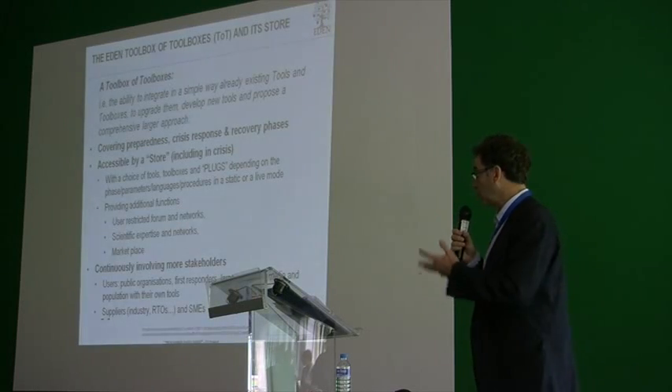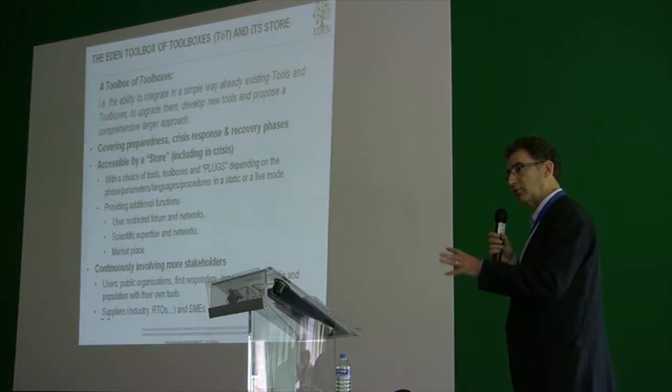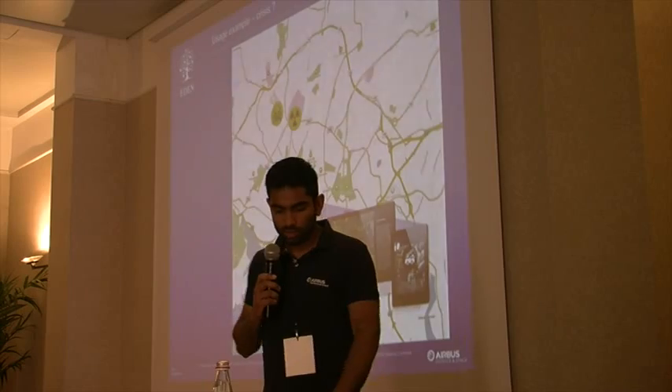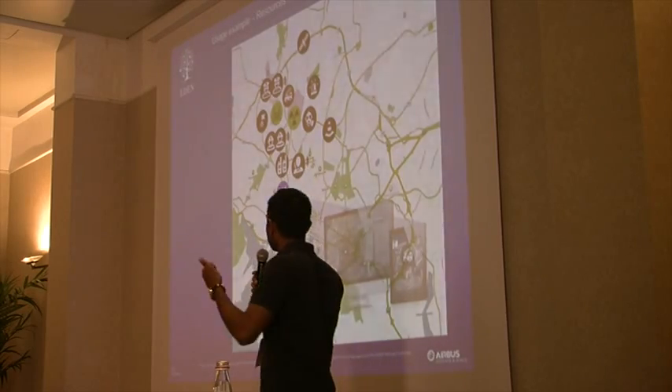One of the lasting legacies of this project will be the Eden Toolbox and the Eden Store, which can be found on the Eden website. These provide a whole range of tools and services for dealing with a wide variety of CBRNE threats.